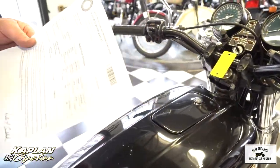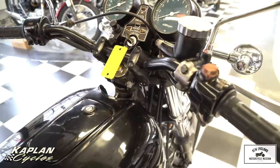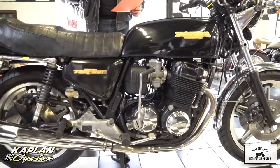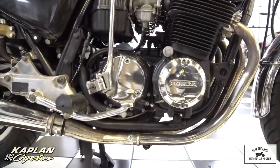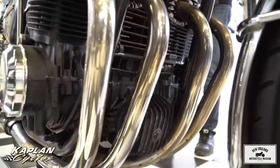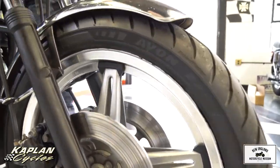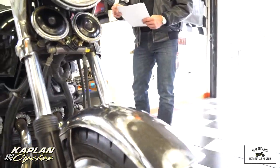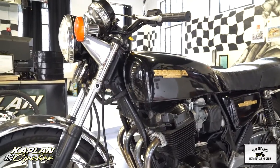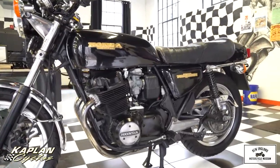Connecticut's a non-title state, and so is Rhode Island, so you only get a registration — they don't do titles for antiques anymore. But we do get the previous registration. We put over 31 hours of labor into the bike. First thing we did was a full inspection and evaluation of the bike. Did some research on parts that were needed. We did a compression test.